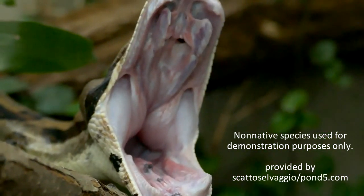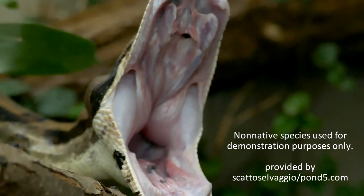Venomous snakes strike their prey, inject venom, and pull away. They find and eat the prey after it dies.